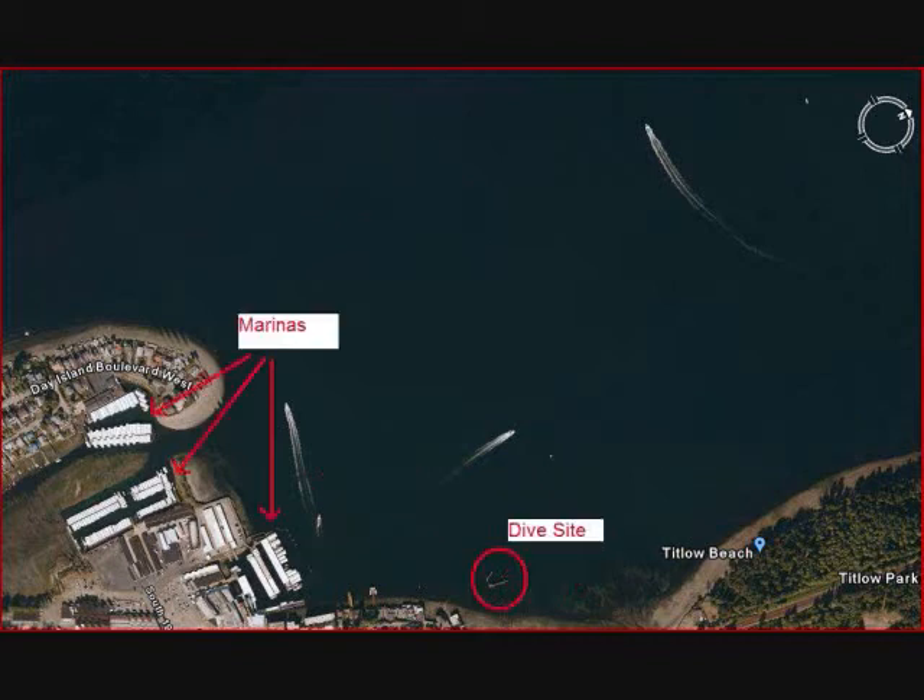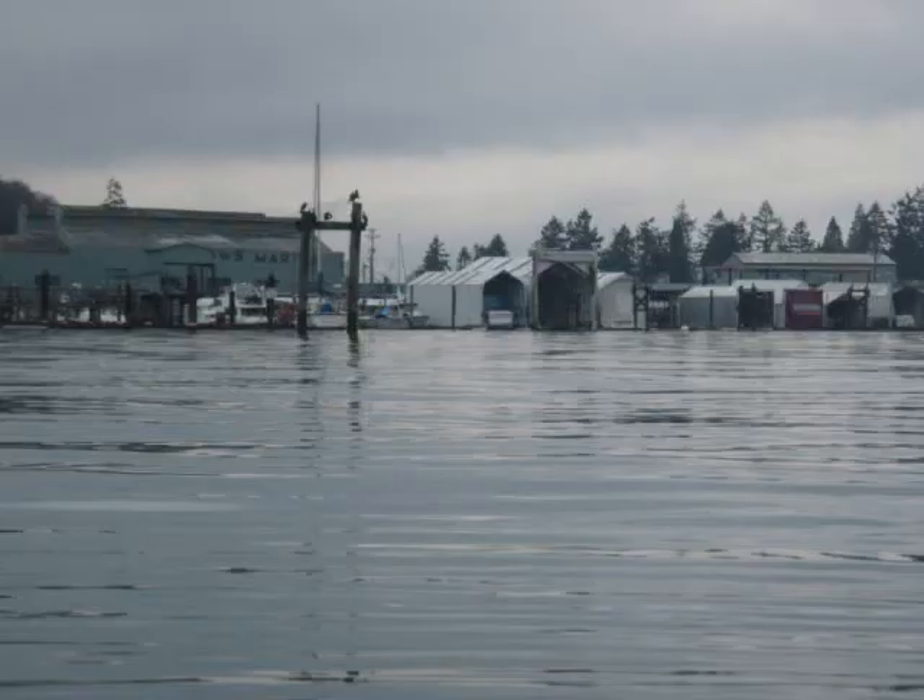Boat traffic at this site is also another potential hazard. However, most boaters in the area are well aware that this is a dive site and sanctuary and do avoid it.